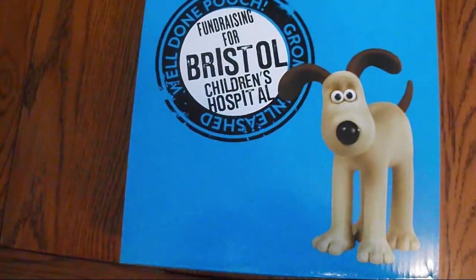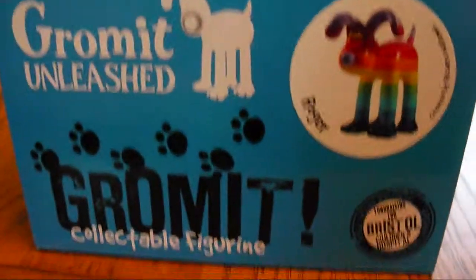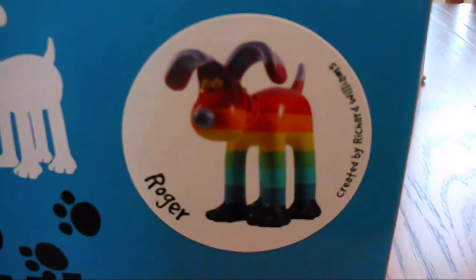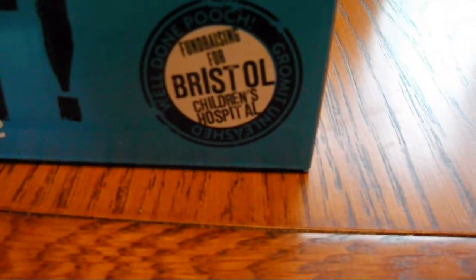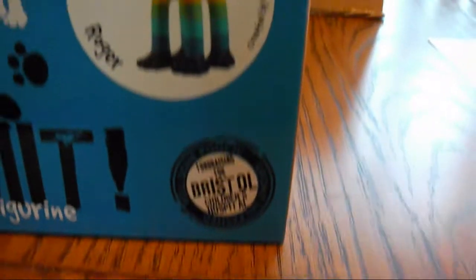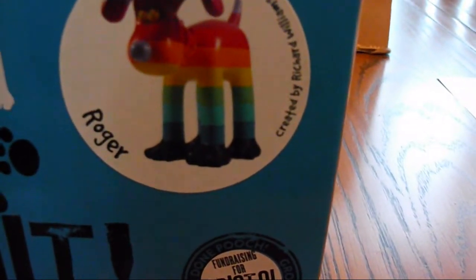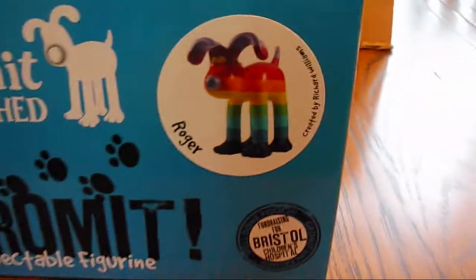This is the other box — that's the top we already saw. There's the sign: Grommet and Leaf, Grommet Collectible Figurine, and this is the one I've ordered: Roger. The artist who did the larger one was Richard Williams — he's one of the animators behind Who Framed Roger Rabbit, which is why this one is called Roger.